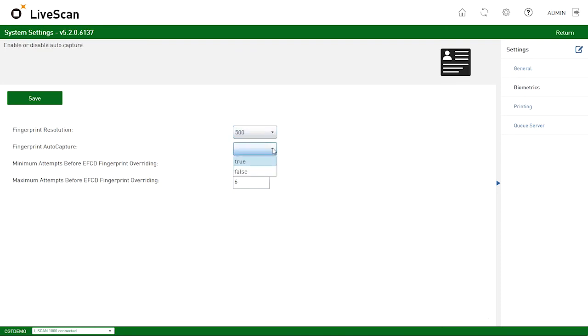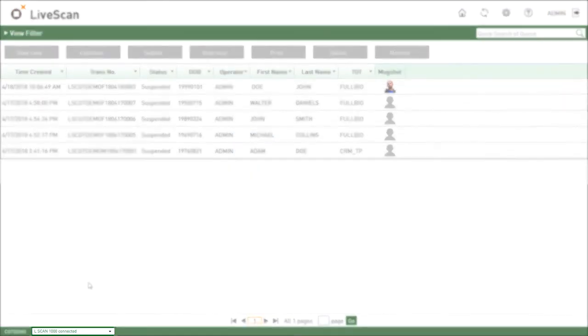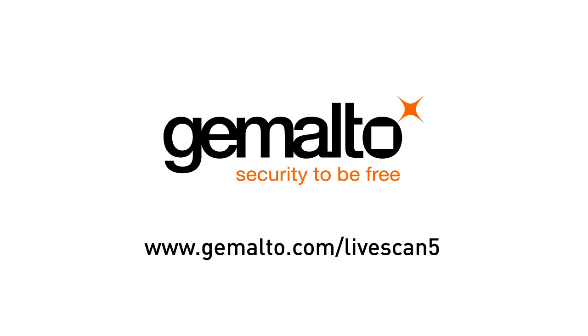Hotkeys that streamline the enrollment process, and real-time monitoring of devices connected to the system. Visit us online or contact your sales rep to learn more.